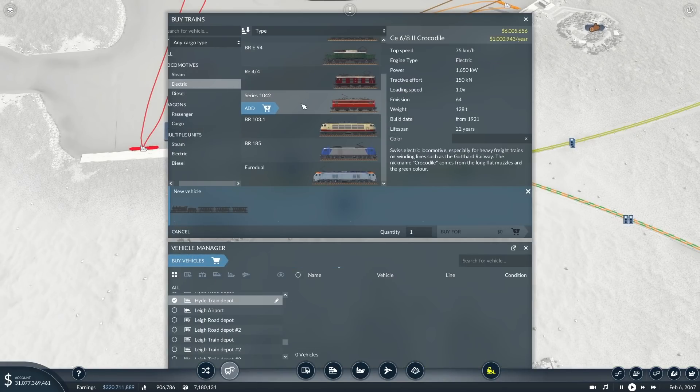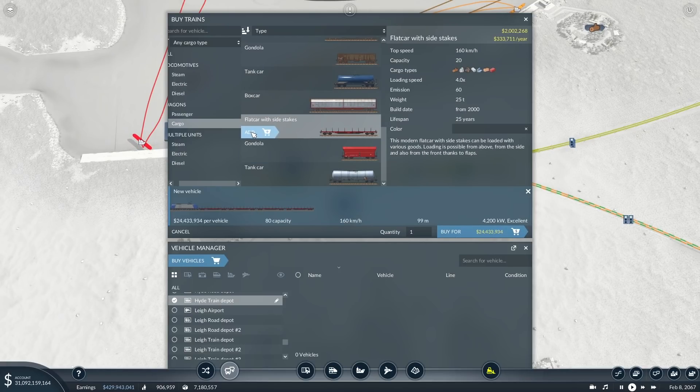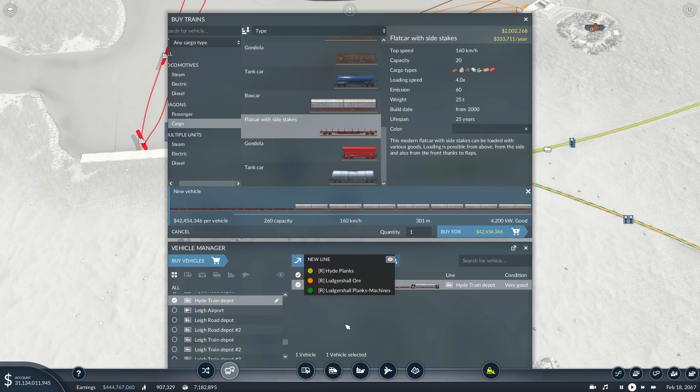The train we're going to use is the electric BR-185. In terms of consist we need to move planks and machines, so we want to split it half and half — let's try eight flat cars and eight box cars. That brings us to 301 metres, which is under our 320 metre limit. Capacity is 20 each — both the same, which is right because this is one-to-one. We can't add one more of each because we'd go over the maximum. The line colour is dark green, so we'll colour that and kick it off.